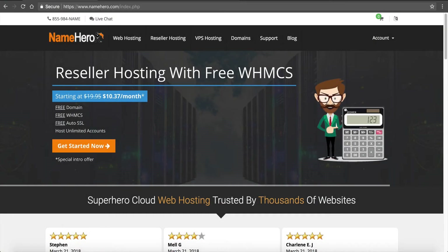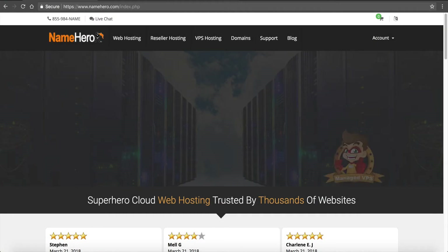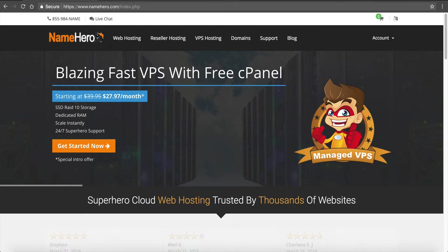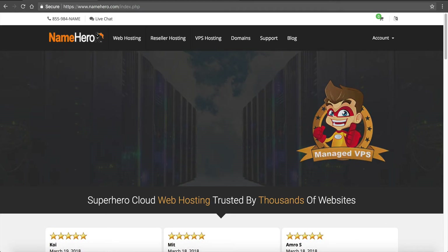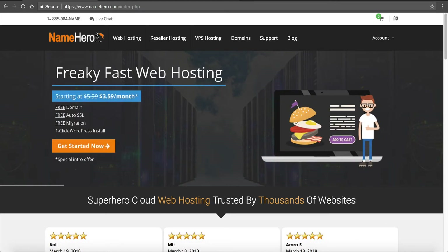Hi everyone and welcome to NameHero.com. In today's video I want to talk about a big change coming to cPanel very, very soon, and I feel like the earlier we get this out the better. So if you're familiar with us here at NameHero, we're a high speed cloud web host. We offer shared cloud hosting, reseller cloud hosting, and VPS cloud hosting. We specialize in managed WordPress hosting.